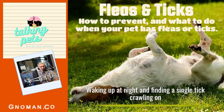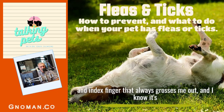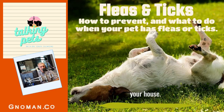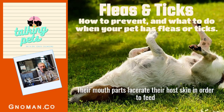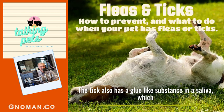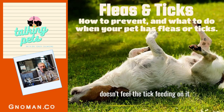Waking up at night and finding a single tick crawling on your body is enough to freak anyone out. That big tick that fell off in the house can be the culprit because she is now depositing hundreds of baby ticks in your house. The brown dog tick is one of the most common ticks and is able to complete its life cycle in as little as three months. It is said that ticks feed like a chainsaw — their mouth parts lacerate the host's skin to create a blood pool to feed on. They have an anticoagulant in their saliva that keeps the blood from clotting, and a glue-like substance that cements their mouth parts to the skin. They also appear to have an anesthetic in their saliva that numbs the skin so the dog or host doesn't feel them feeding.